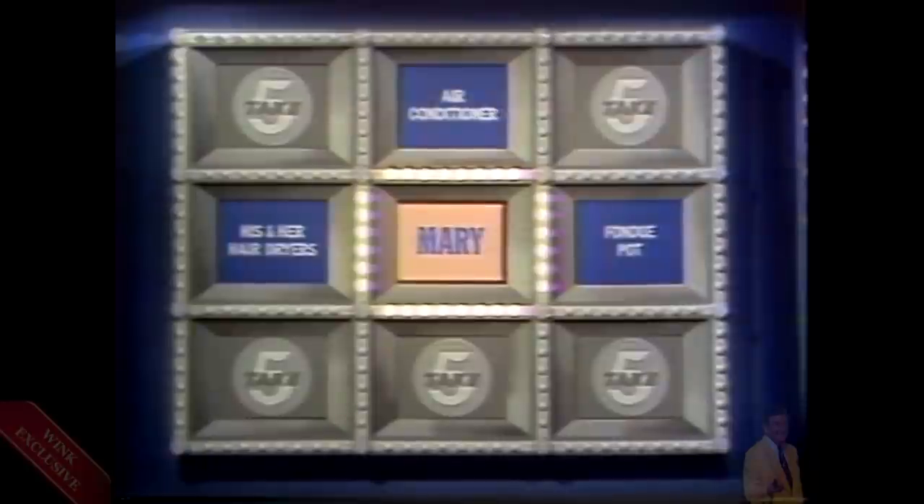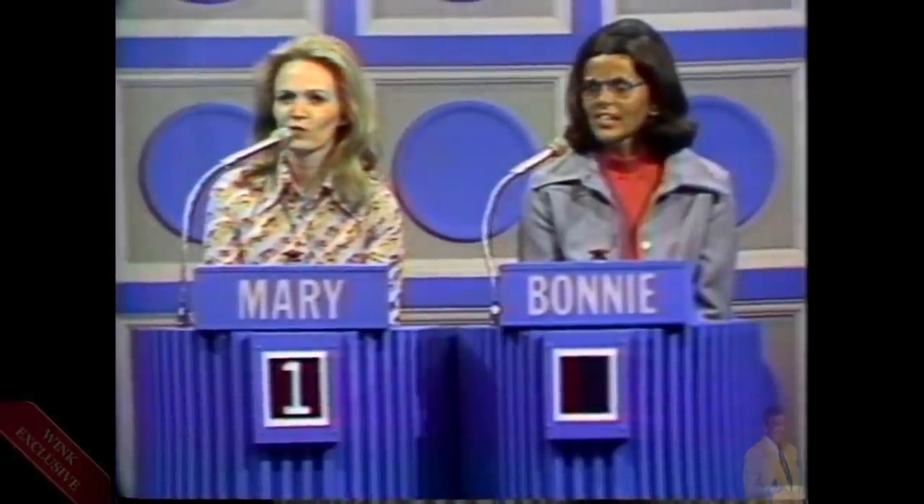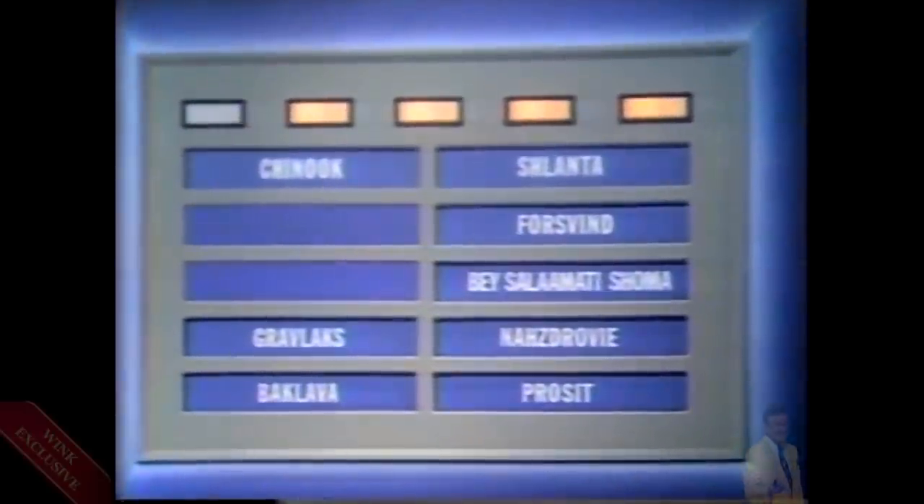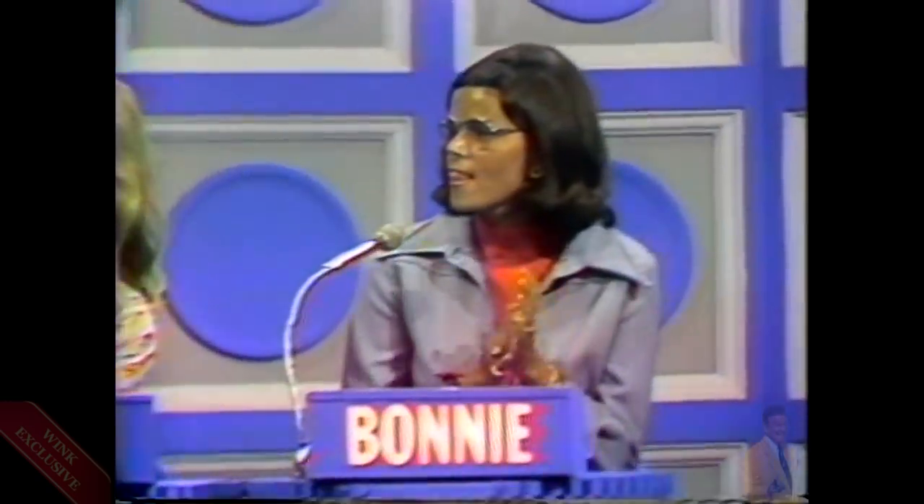Take four more and it'll be yours. Here's another prize revealed: the his and her hair dryers. Mary leads one square to none. Take four more and you'll win the game and have a chance to go after that new Corvette Stingray. We have four correct answers we're looking for. Gravlox? Gravlox — challenge! Good challenge, Bonnie. Gravlox is incorrect; it actually means smoked salmon in Danish.